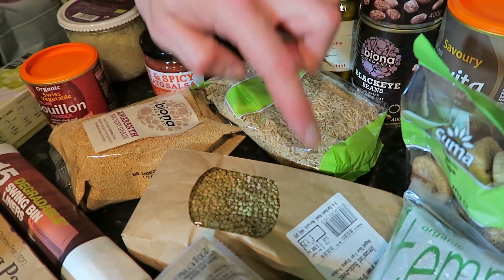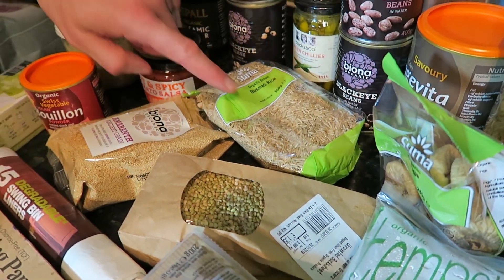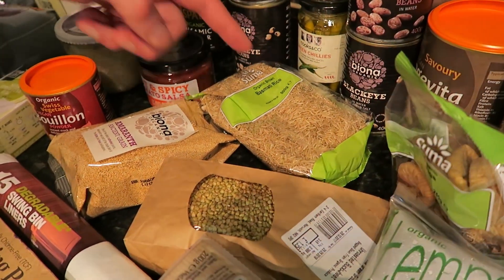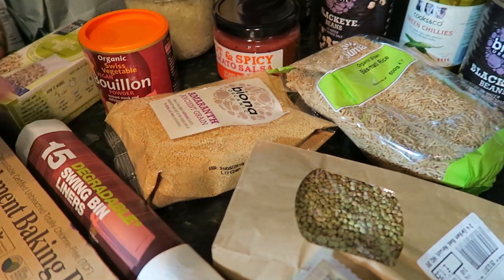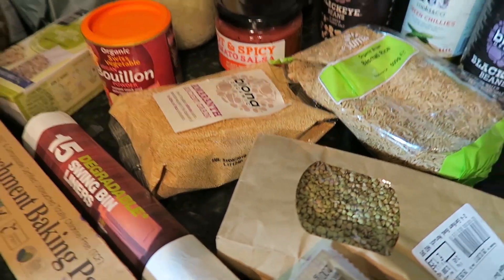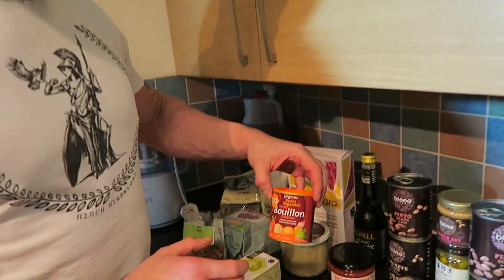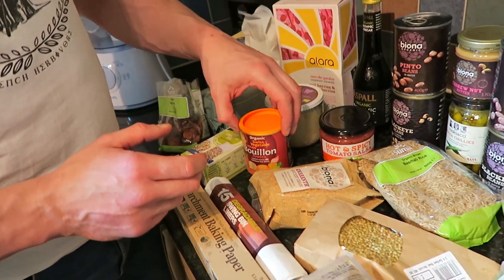I thought I'd get more adventurous with the grains, so we've got some buckwheat, organic brand basmati rice — which is lower in arsenic relative to other rices — and amaranth. Also a little salsa to spice things up and some vegetable stock for making dishes.